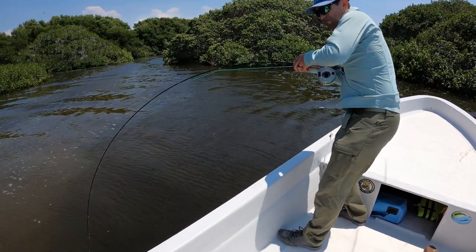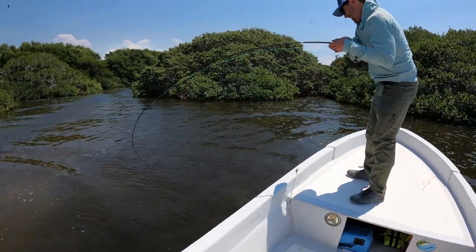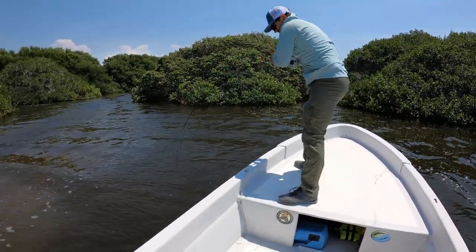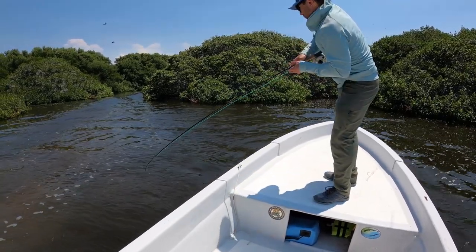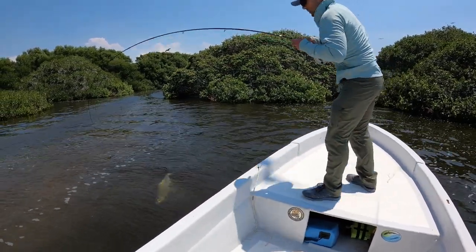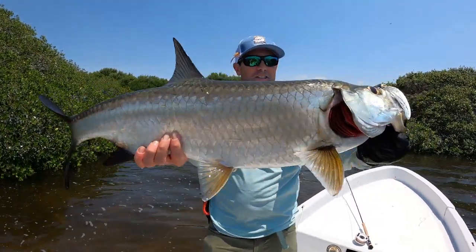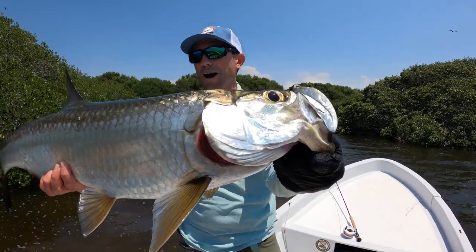Just pull straight back on him. These fish have more stamina than I thought. There we go. Campeche tarpon with Tarpon Town. I love it, man. That was awesome. Thank you, guys.